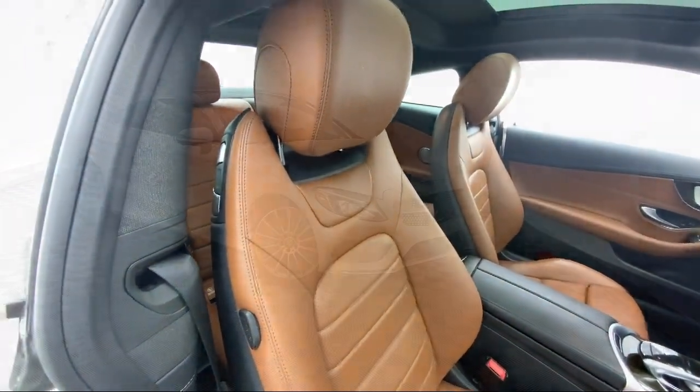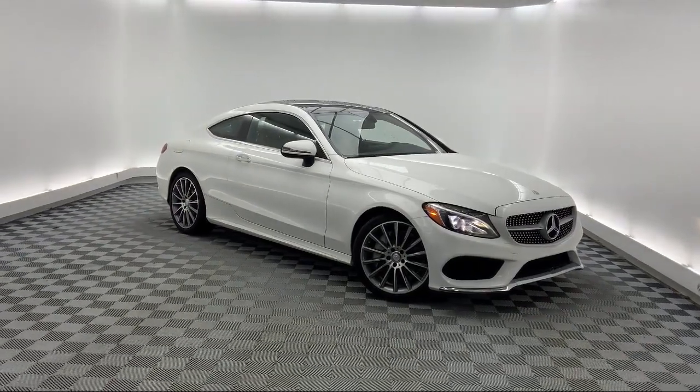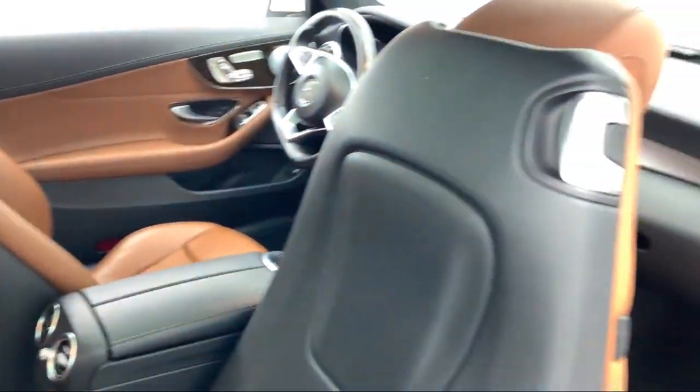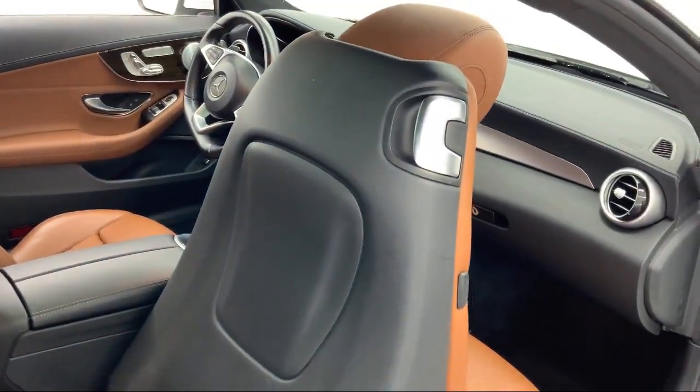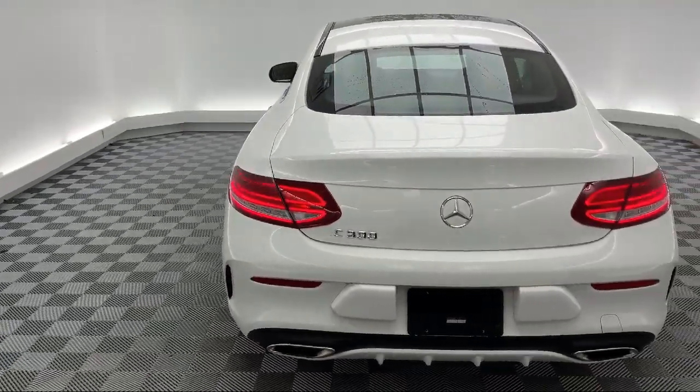It also features an auto tilt-away steering wheel, dual front side-impact airbags, heated door mirrors, alloy wheels, fully automatic headlights, and has less than 65,000 miles on the odometer.